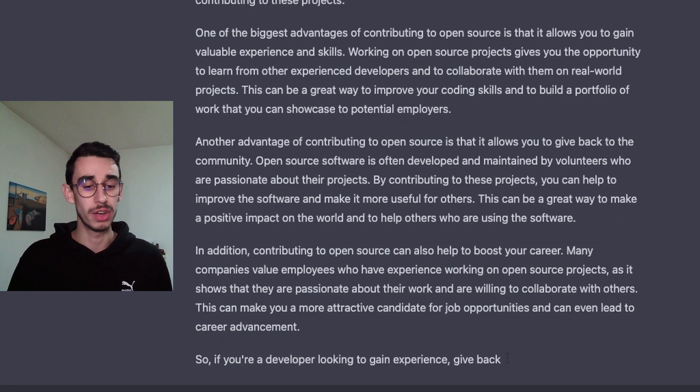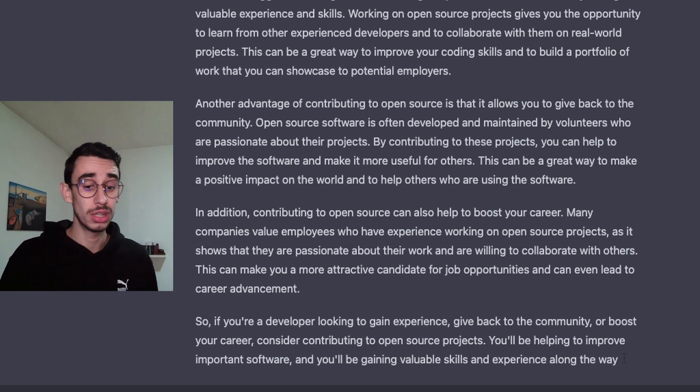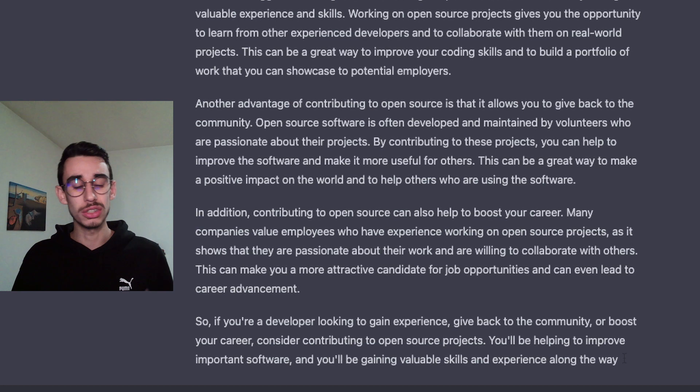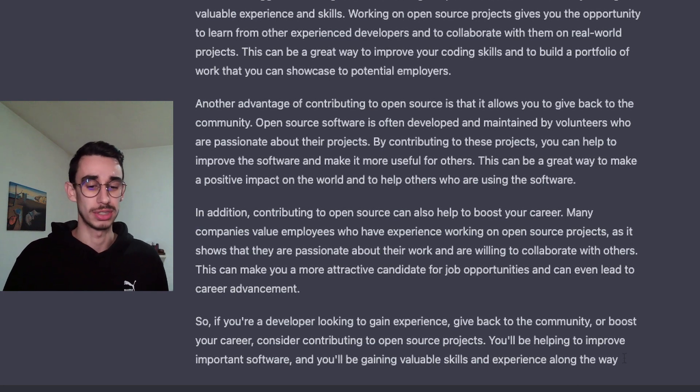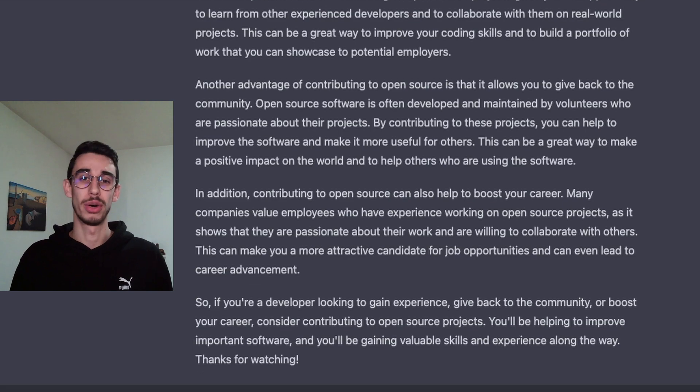So if you're a developer looking to gain experience, give back to the community, or boost your career, consider contributing to open source projects. You'll be helping to improve important software and you'll be gaining valuable skills and experience along the way. Thanks for watching!